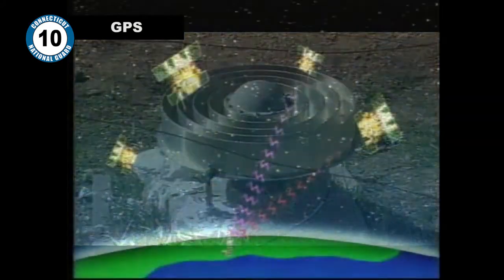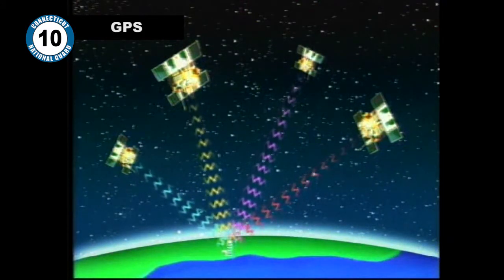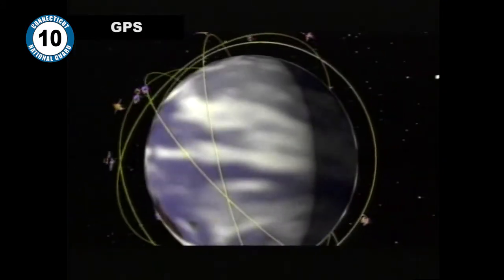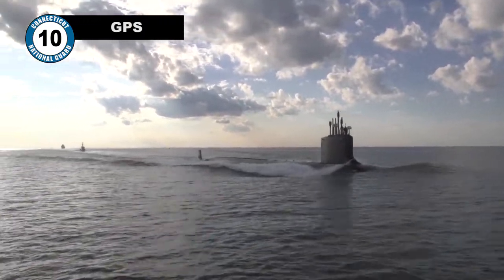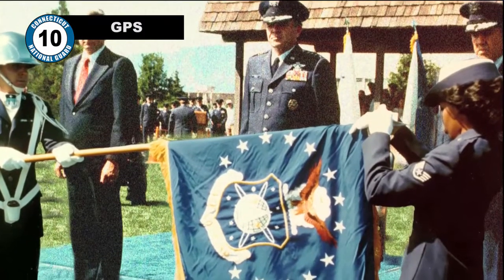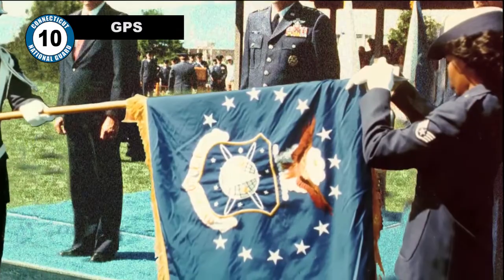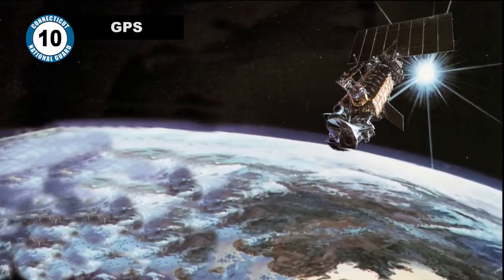The US Navy conducted satellite navigation experiments in the 1960s to track submarines. Using six satellites orbiting Earth's poles, the Navy was able to pinpoint a submarine's exact location in only a few minutes. Fast forward to the 1970s, the Department of Defense wanted to develop a satellite navigation system for military forces around the world.